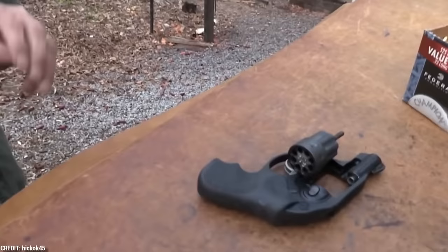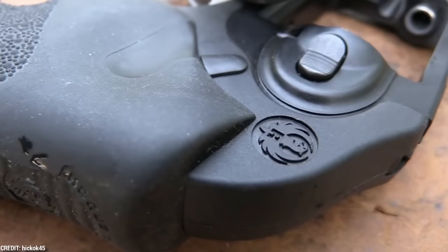The maker has a suggested retail price of more than $700, which is actually reasonable for a gun with all these features while still being a fantastic concealed carry weapon.